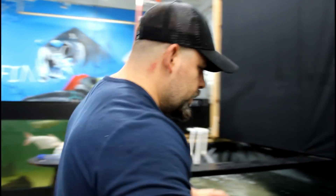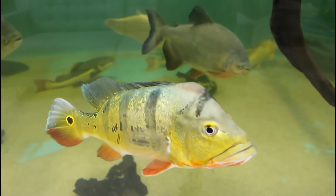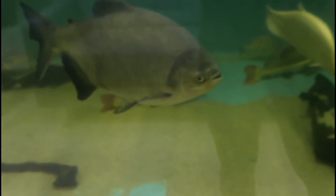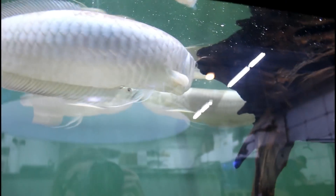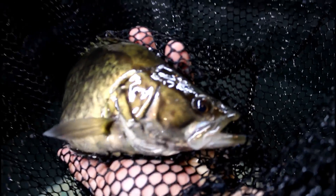One other fish that we got that I want to show you right here — it's a Chinese perch. I'm going to see if I can pull one out so you can see. Look at the size of this thing — look at how pretty that is. This guy must be like 12 to 13 inches. Really cool fish.